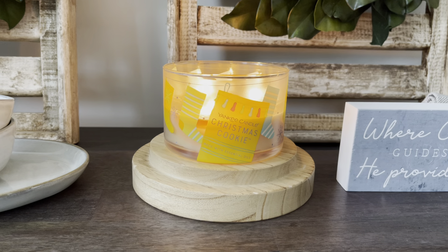So the description says: buttery, rich, vanilla scented holiday sugar cookies. The top notes are creamy vanilla bean. The mid notes are nutmeg, cinnamon, and sugar. And then your base notes are vanilla butter and baked notes.